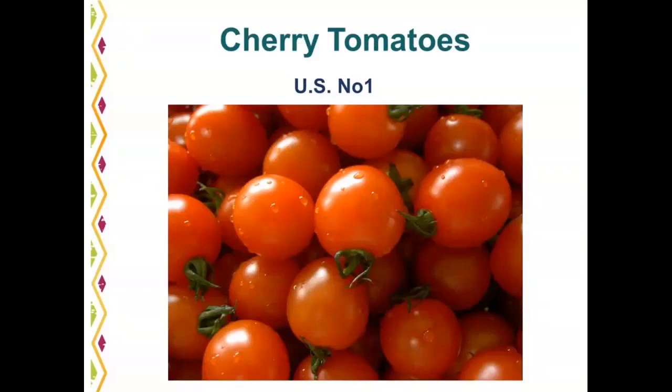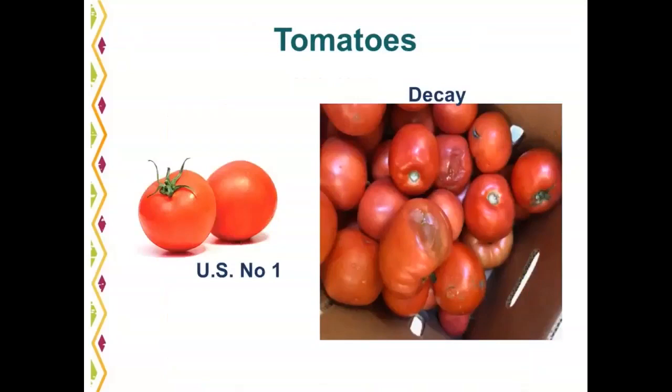Round red tomatoes: U.S. number one has nice red color, no bruising, no discoloration, no sunken areas on the shoulder, and the calyx is still attached and green. A photo of a carton with tomatoes that have begun to decay shows several decayed tomatoes. Pay attention as you open cartons. If you have one or two tomatoes with defects or decay, that still meets U.S. number one. It's when a large quantity of the fruit has defects that you want to reject it.